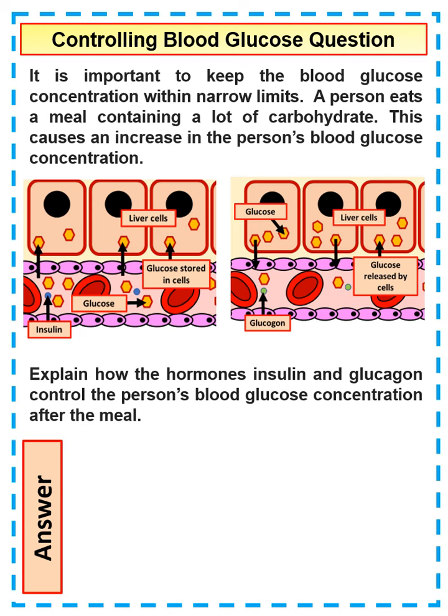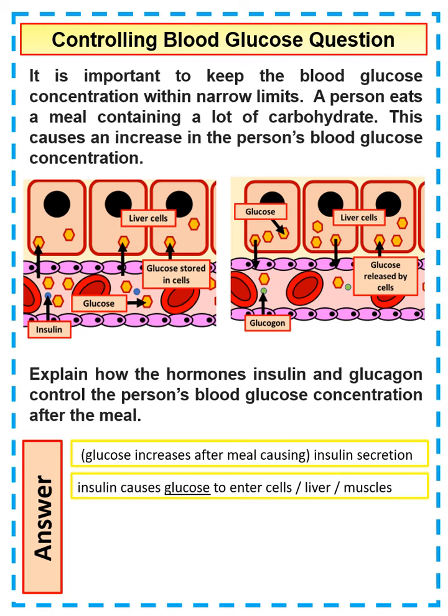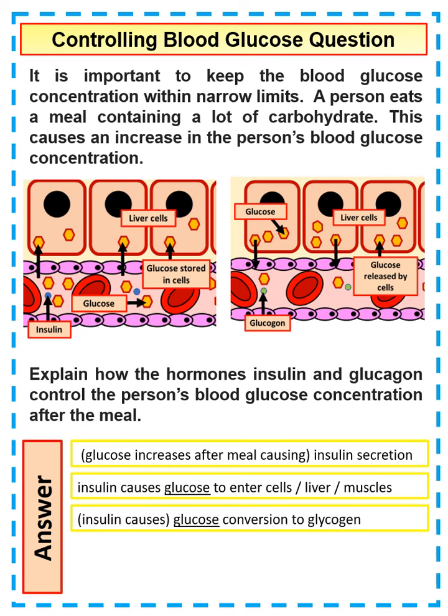Some key things you need to talk about: glucose increases after a meal, which increases insulin secretion by the pancreas. The insulin causes glucose to enter the liver cells. In those liver cells, the glucose is converted into glycogen, because that's what the insulin causes to take place.